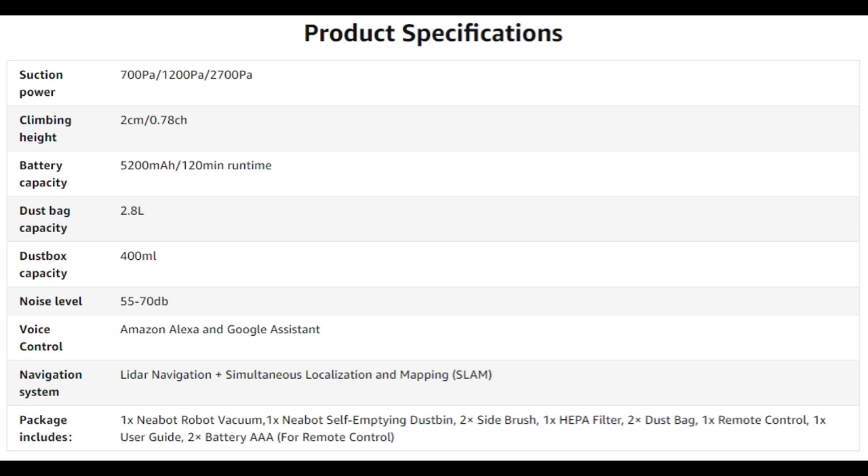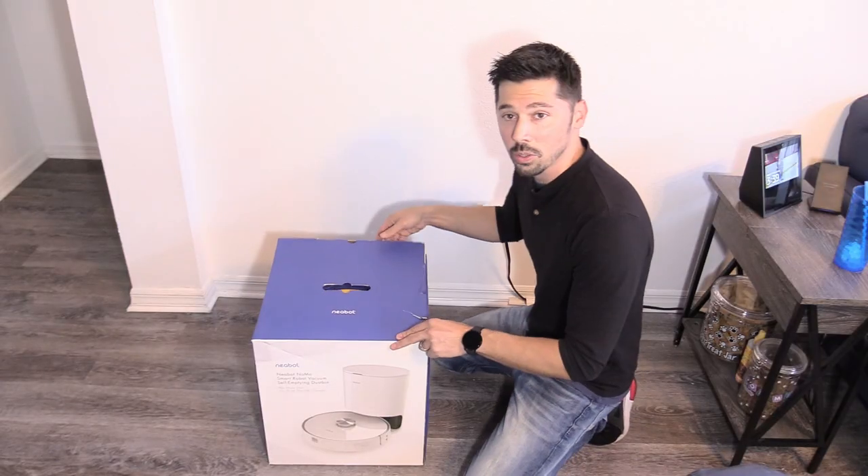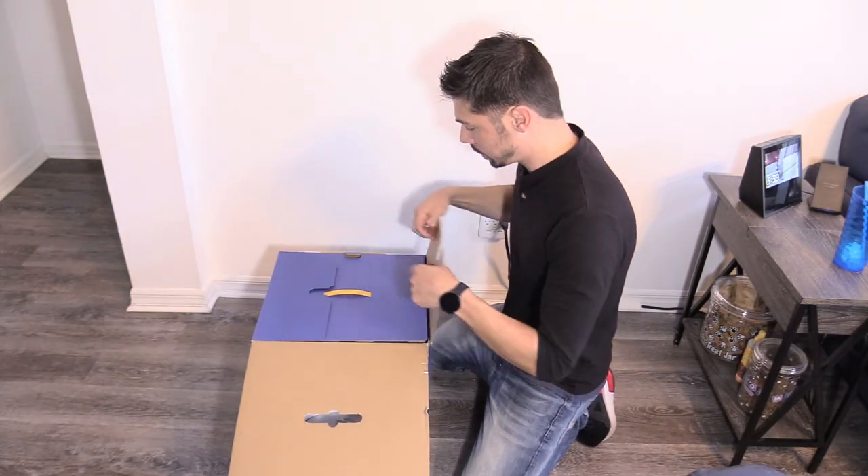You can connect the skill to your Amazon Echo and Google Assistant, so it is voice activated. The navigation system is the latest and the best, and you can even block off zones. It comes with plenty of accessories. So let's go ahead and set it up and see what it's all about.